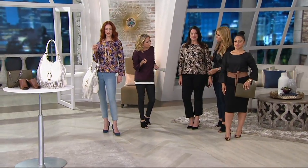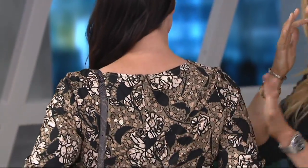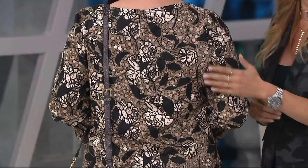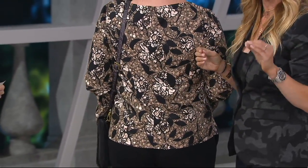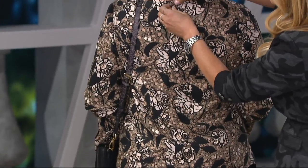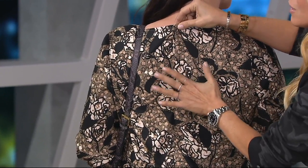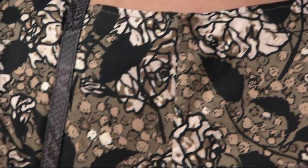It's a matte satin feel. I want to show you the designer details, because this was based on a shirt I got in a department store that was over $300. I said we're going to do it, and do it better. I couldn't get it over my head, and I get my hair blown out — many of you do too. So this has an invisible zip with hook and eye, a very elevated detail you only see on designer items. It also has a lingerie loop so your bra strap stays hidden.